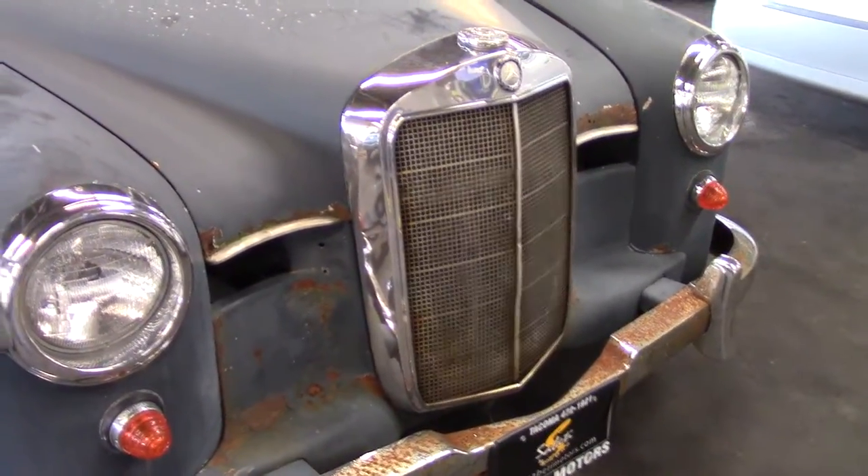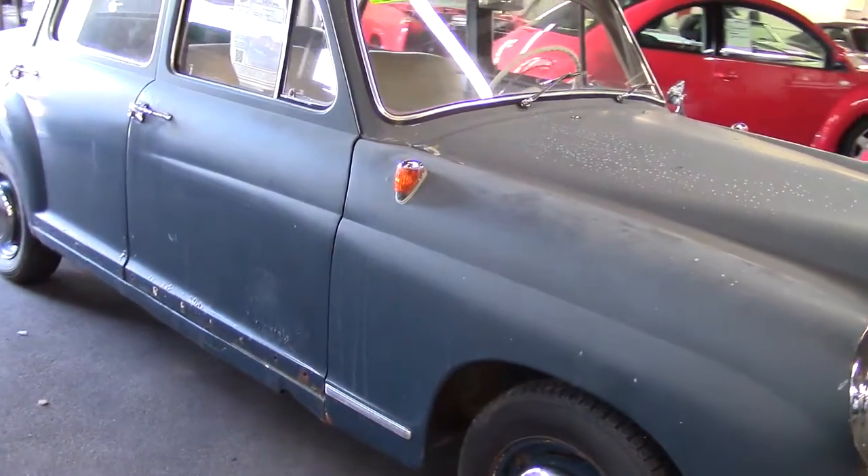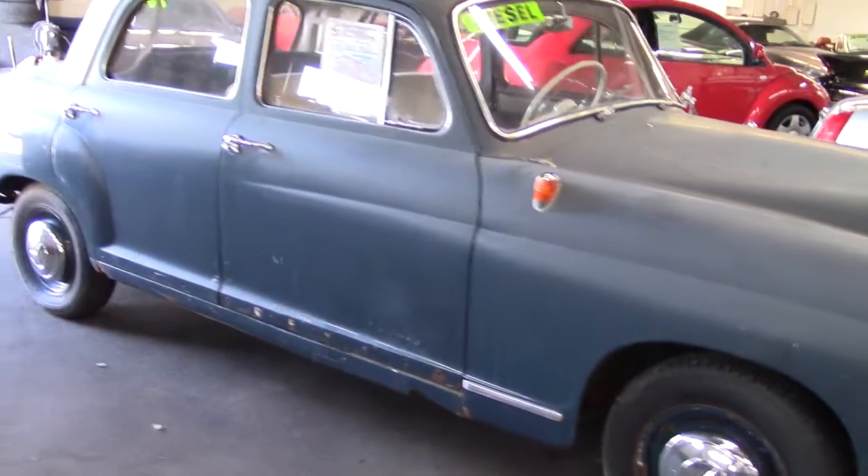It has front disc brakes, bucket seats, a diesel engine, and it's a four-door, and it runs really well.